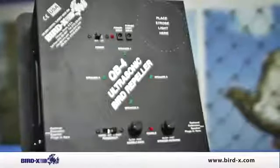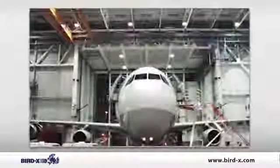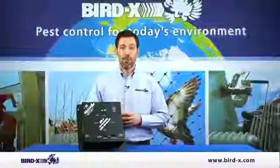The great thing about the QB4 is that it's silent to humans, but birds absolutely hate it. So if you have a warehouse space where people are working, it's not going to hinder your daily activity, but it's still going to reroute the birds silently.